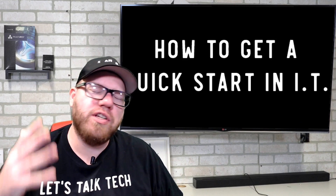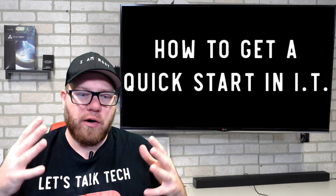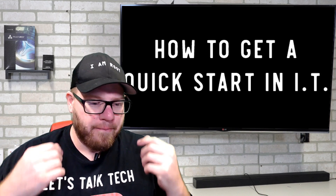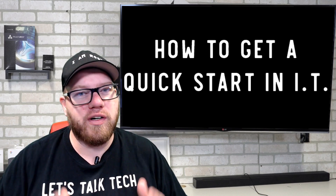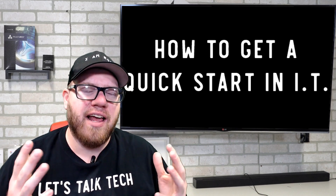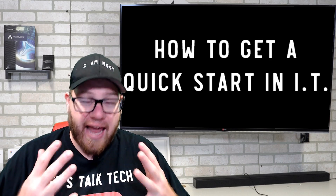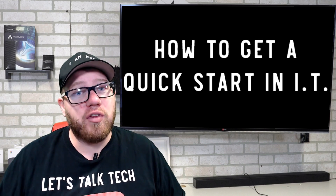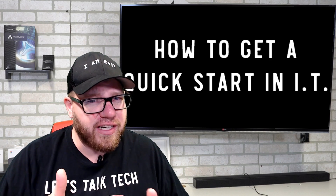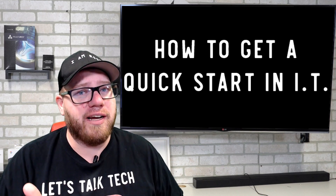So getting to the big question: how do you get a quick start in IT? I do get this question very often — what's the quickest way? There are a few answers, and it's really important to let you guys know that there's no right or wrong way necessarily. Everybody has their own specific journey that they've taken to get into this field, so whatever route you take can be successful for you. Here are a few things you can definitely utilize to your advantage.